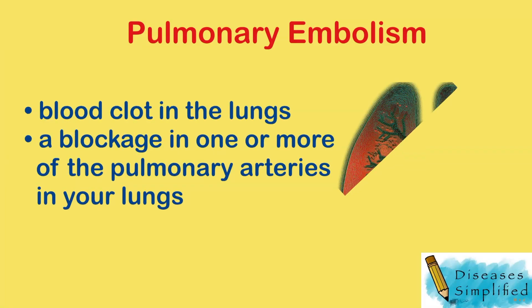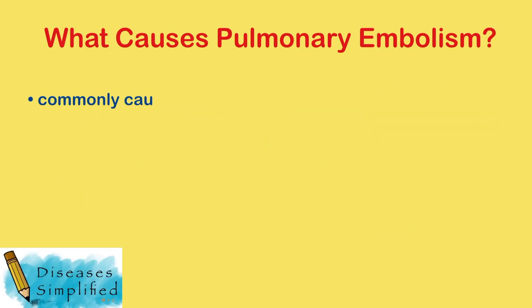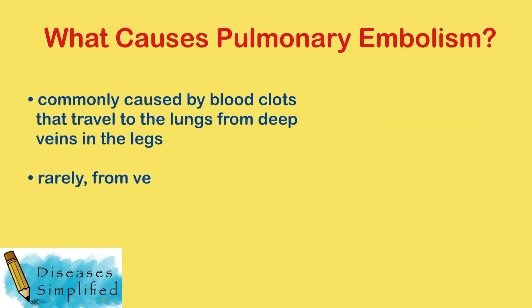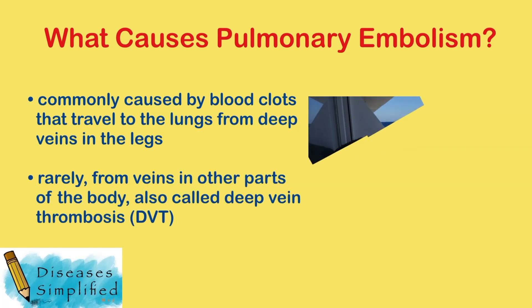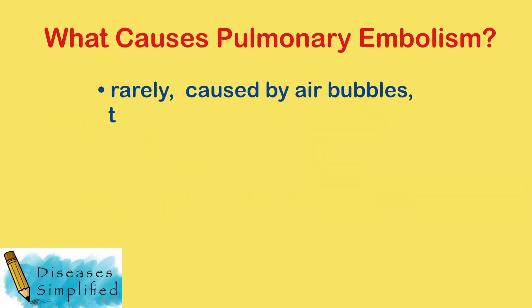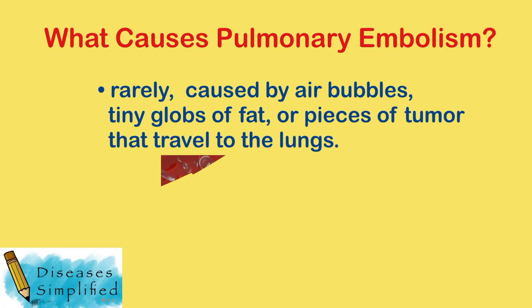Pulmonary embolism, also called PE, is a blockage in one or more of the pulmonary arteries in your lungs. PE is commonly caused by blood clots that travel to the lungs from deep veins in the legs, or rarely from veins in other parts of the body, also called deep vein thrombosis. Rarely, blockages can also be caused by air bubbles, tiny globs of fat, or pieces of tumor that travel to the lungs.